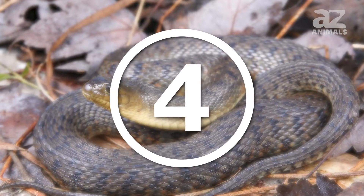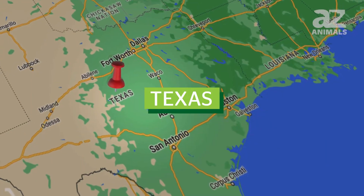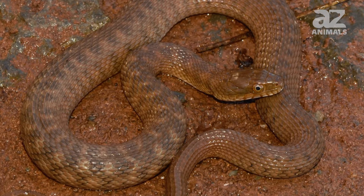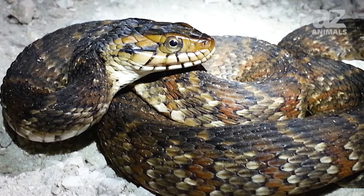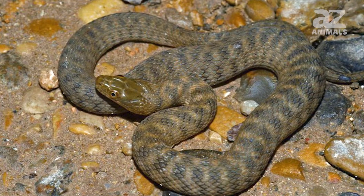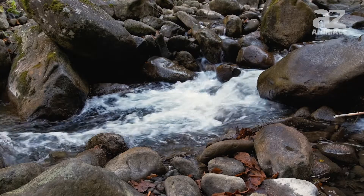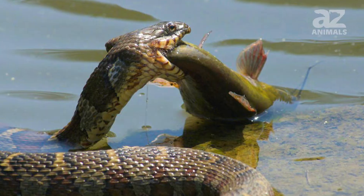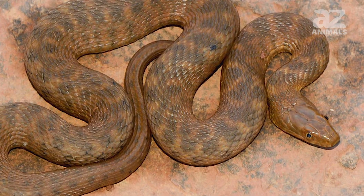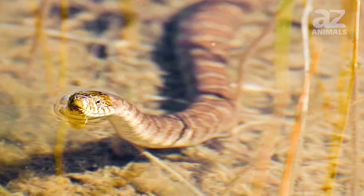4. Concho water snake. This snake lives in the river systems of the Colorado and Concho rivers of Texas. They grow to about 2.5 feet in length and have blotches down their bodies in rows. Because of its narrow range in Texas, this snake is considered to have the smallest distribution area of any American snake. They prefer water flowing over rock and their diet is almost entirely fish, often waiting near schools of fish for the right opportunity to strike.